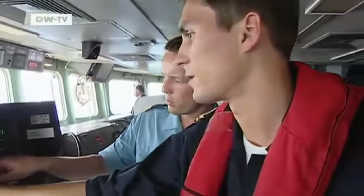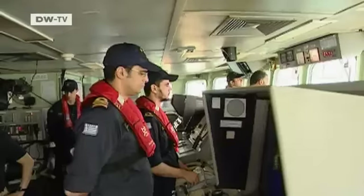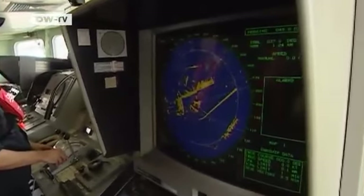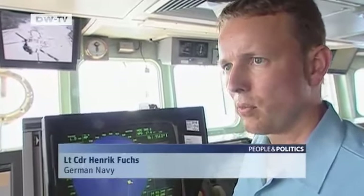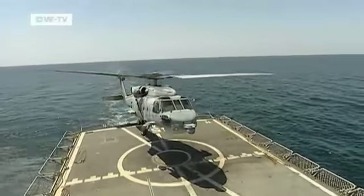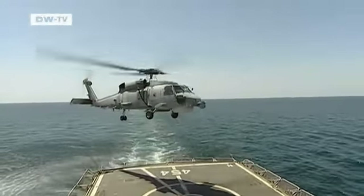German Lieutenant Commander Hendrik Fuchs is one of 16 EU officers serving on the Sara, the headquarters of the anti-pirate mission. He identifies suspicious vessels: if a pirate skiff is hidden among these little yellow points, we wouldn't immediately notice it. You can't recognize which are pirates until they go into action.